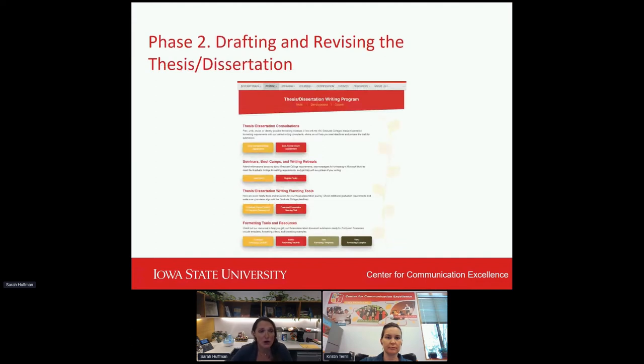Phase two involves the drafting and revising of the thesis and dissertation. What we have here is a screenshot of our thesis and dissertation writing program. You may be able to see some of the subcategories listed here, including thesis and dissertation consultations, seminars, boot camps, and writing retreats, thesis dissertation writing and planning tools, as well as formatting tools and resources. I'll go ahead and get into more details of what each of these programs offers.